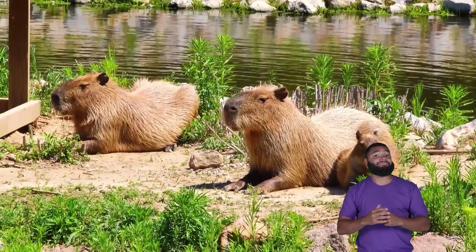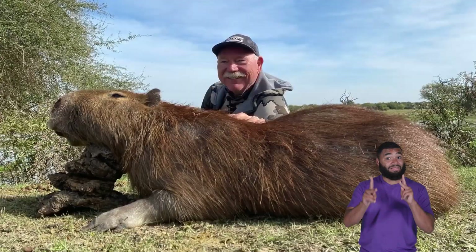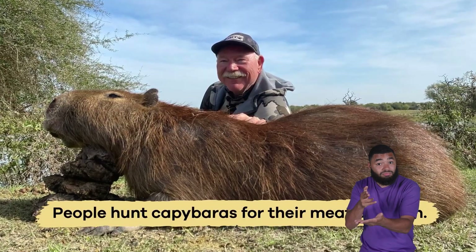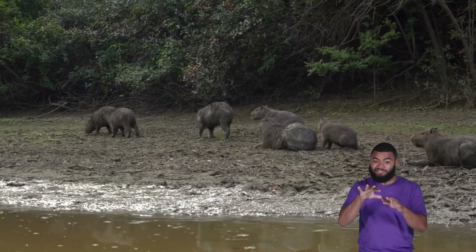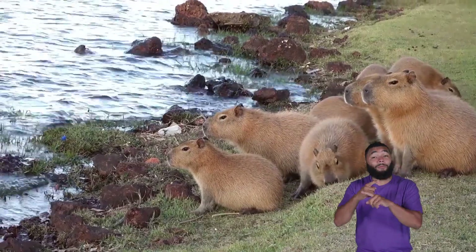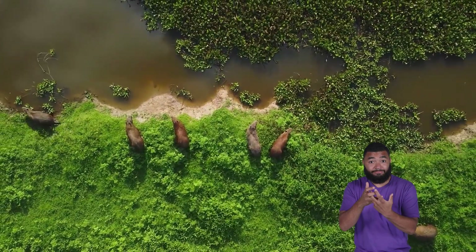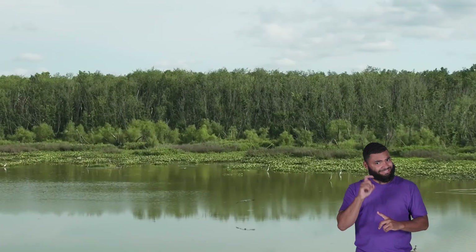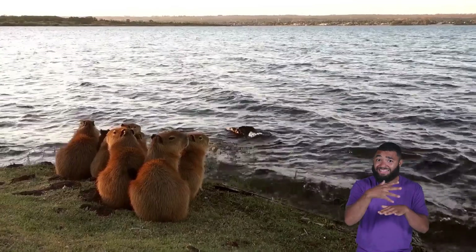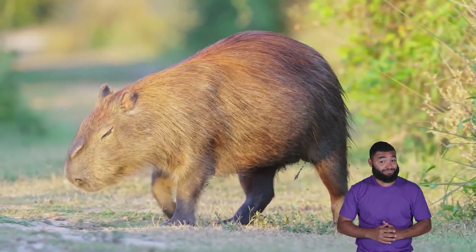The capybara is not endangered, but it does face some threats. People hunt capybaras for their meat and skin, and their wetland habitats are sometimes destroyed for farming or building. Luckily, these chill animals can adapt to different environments, and their population is growing in some areas. Protecting wetlands and forests helps capybaras and many other animals survive.